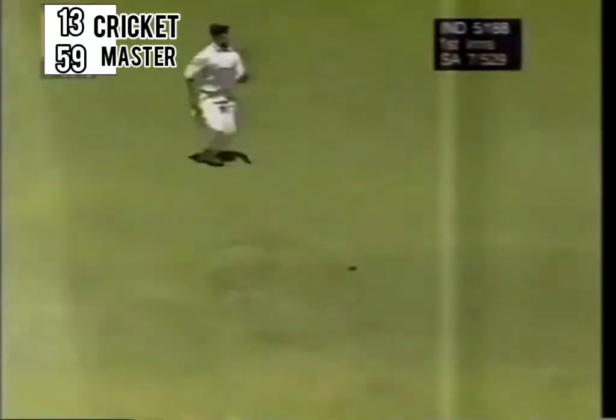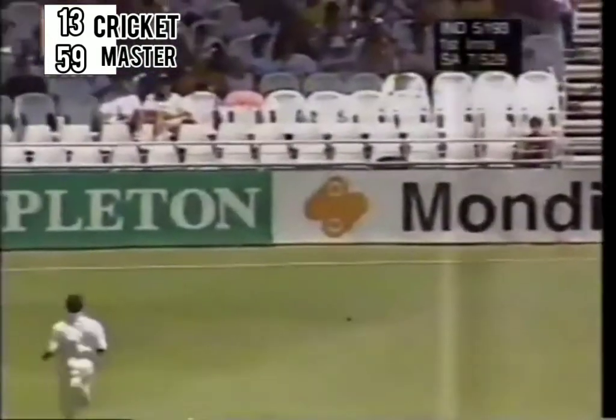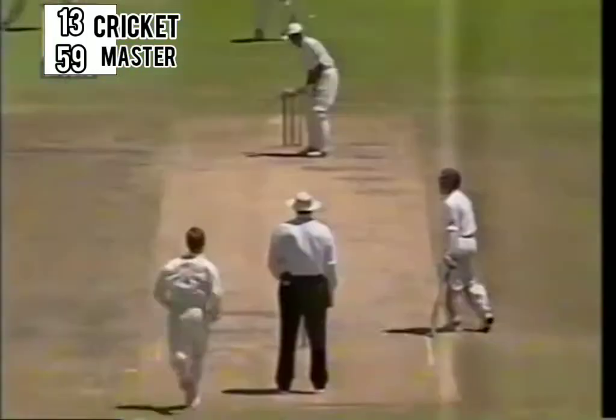The outfield is quick but not quick enough — now it does get past the fielder. So another boundary from Azharuddin. That was very well done — timing it, going on the back foot, leaning back and four runs, third man. Azharuddin blazing away.